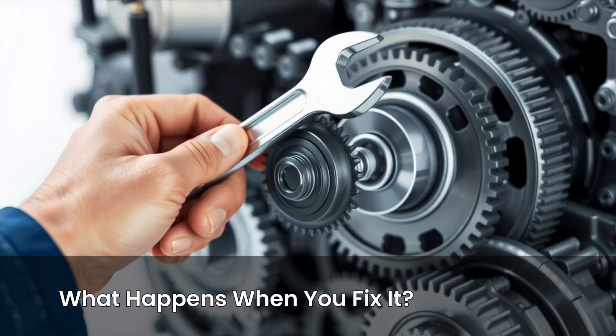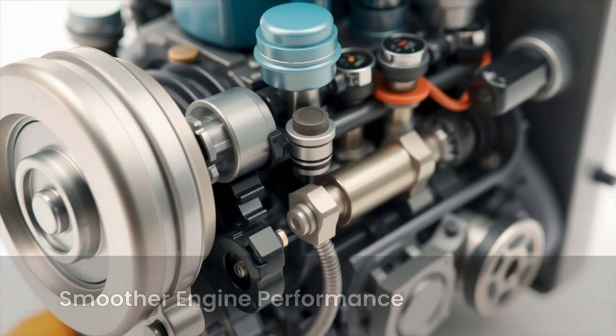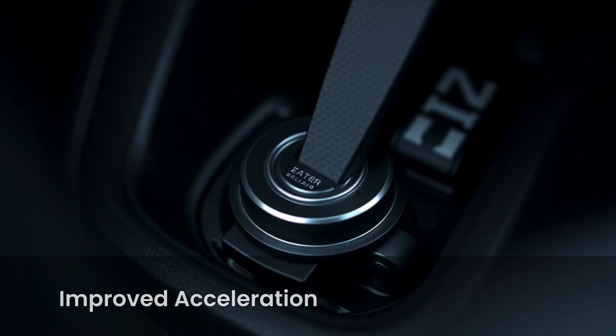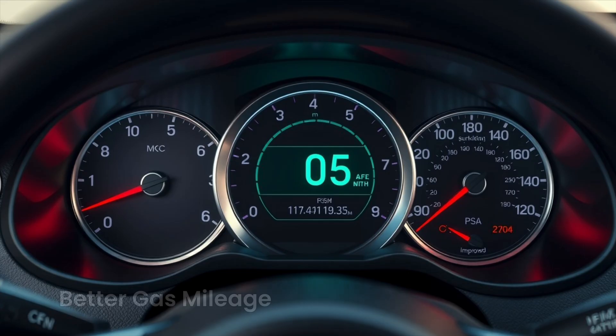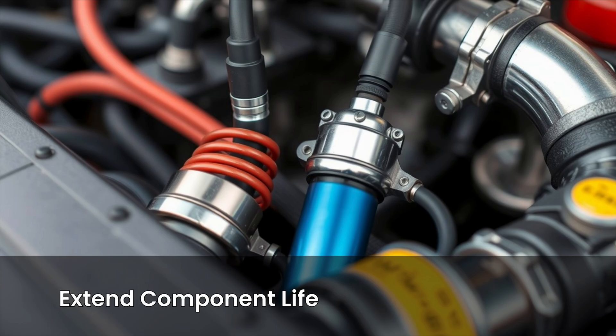After identifying the issue with these checks, replacing your spark plugs can make your engine run smoother, stop misfires or hesitation, improve acceleration and throttle response, help you get better gas mileage, and extend the life of your ignition coils and catalytic converter.